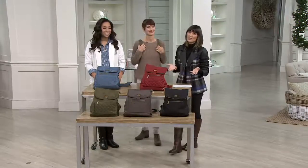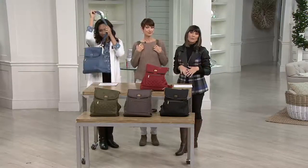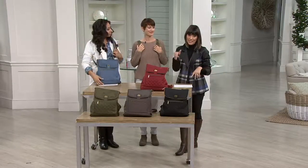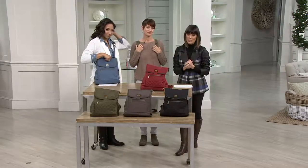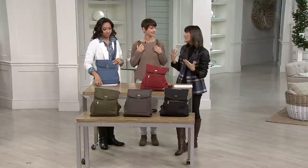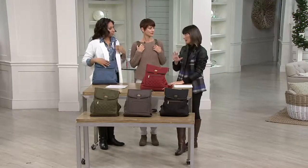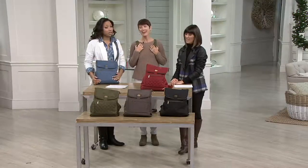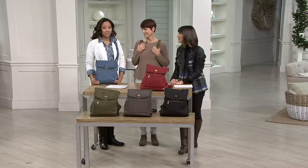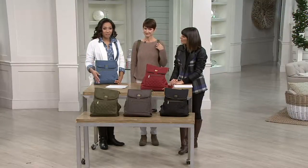Travelon's known because they have such great organization inside the bags, and some really nice safety features. This one has RFID protection in the wallet portion. And then you get this really nice lightweight bag that so many of us need — not just want — when we're traveling in particular. Just a little bit over a pound. It's what you're carrying that really gives you the weight. Fun colors to choose from — pick one quickly because there's no reorder on this style for under $30.